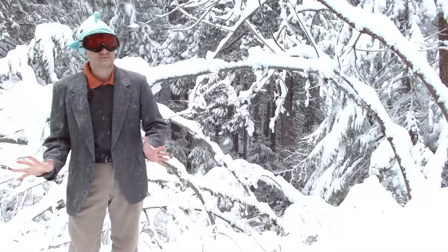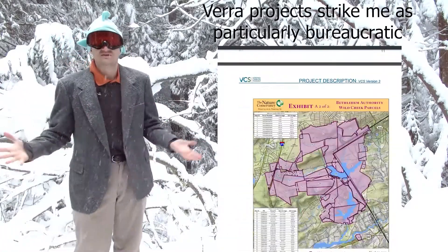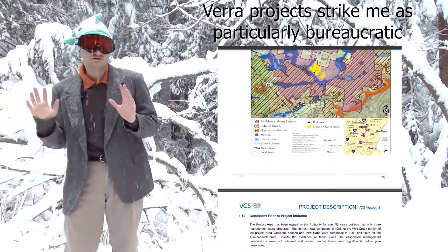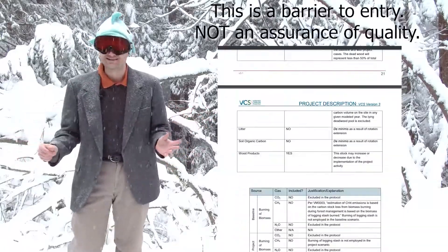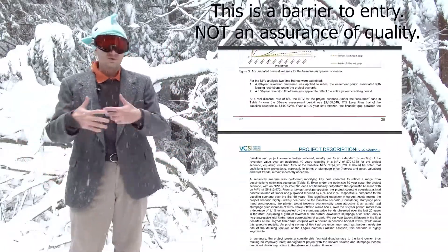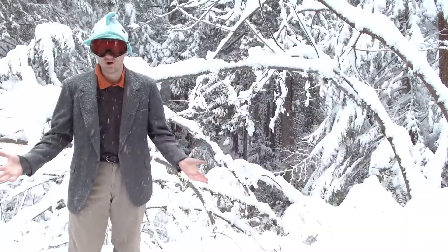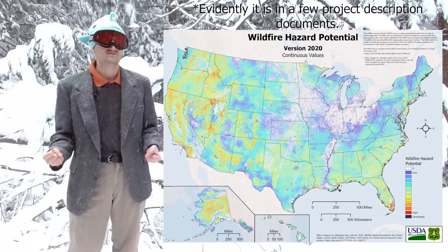So we need to cut down on the bureaucracy. A lot of the material in these documents is just useless. When I'm looking at these documents, I'm looking at additionality and the baseline. I don't care about topographic maps. I don't care about maps of watersheds. There's all this information about project areas, but you know what maps aren't in there? The USGS Land Fire probability of burning map. I've never seen that in a project document, and yet I see all kinds of useless information.